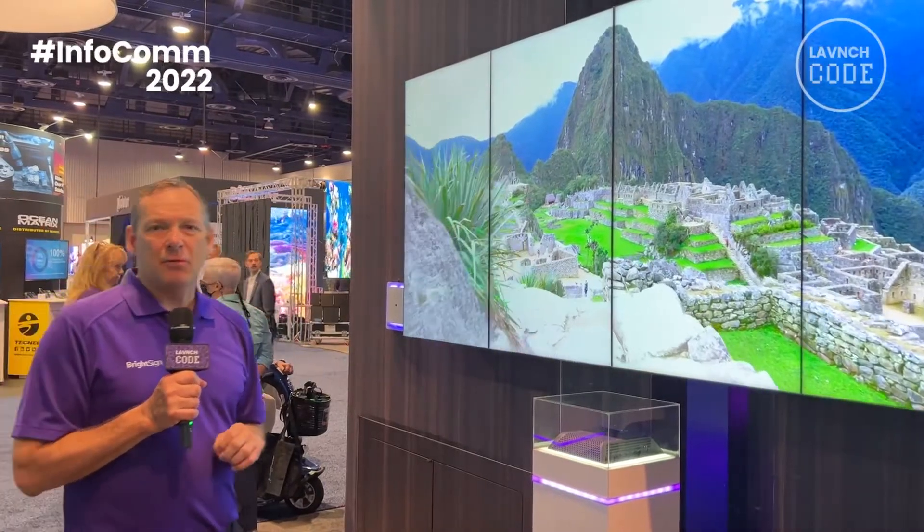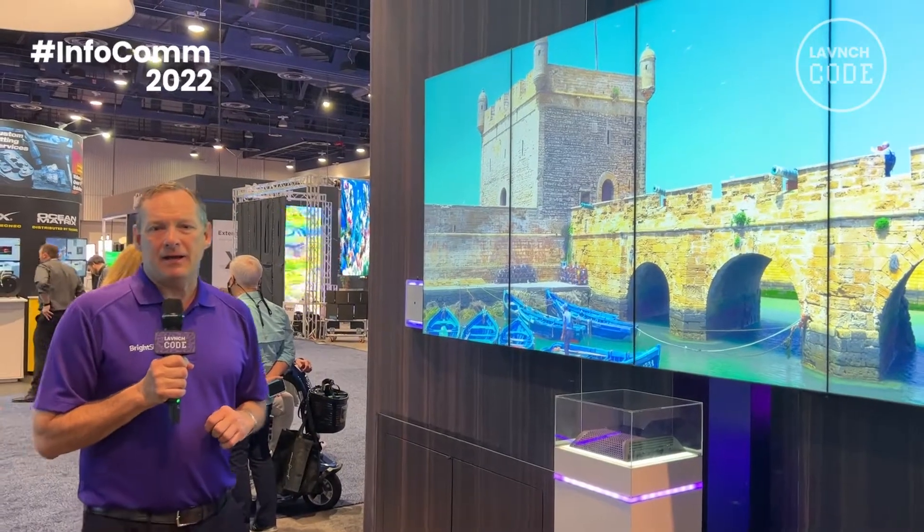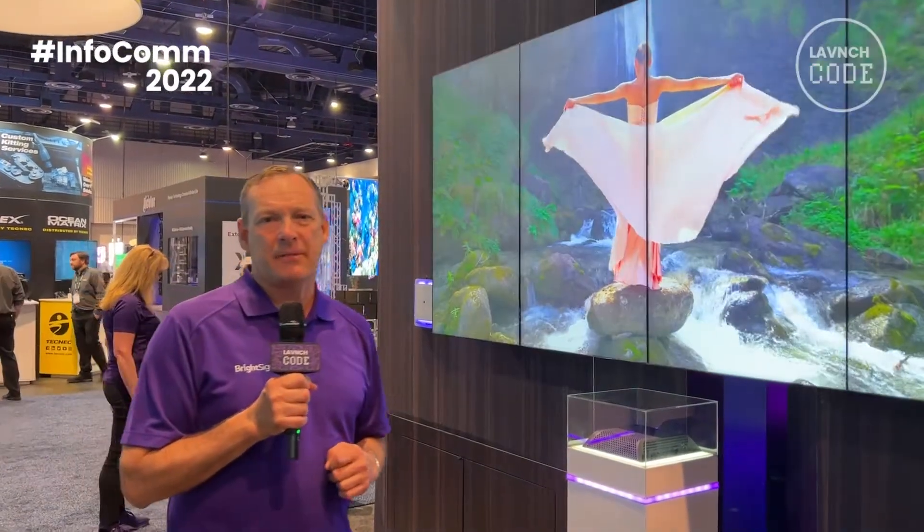So if you're at the show, please stop by our booth. We're back here in the North Hall. And if you can't come to the show, go to our website at www.BrightSign.biz. Thank you.